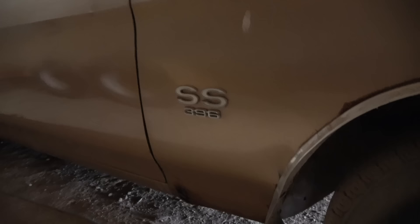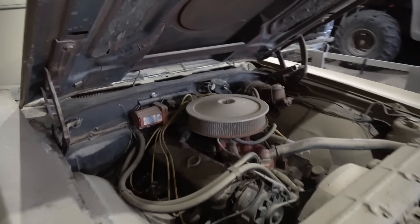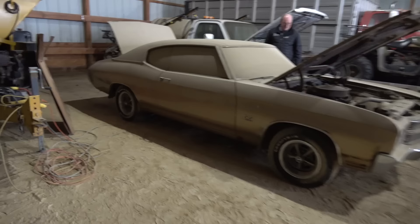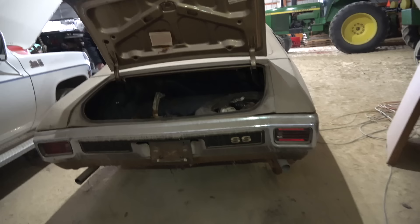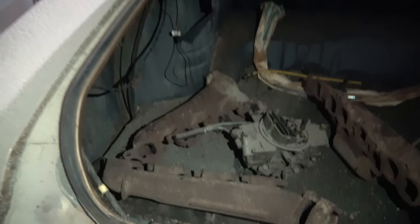I'll just show it to you here while it's literally in its spot before we pull it out. Now that we've got it pulled out for you a bit, let me give it to you from the side — how do you feel? I feel good. We'll show it to you from the back as well. There are some original parts there.